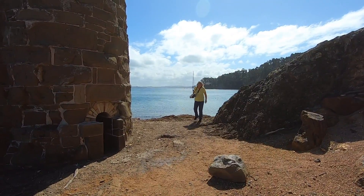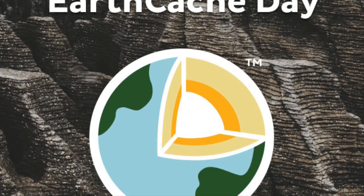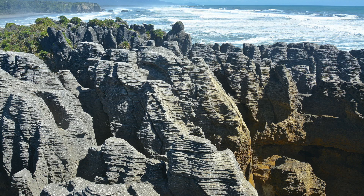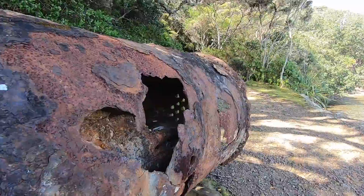We had fun here answering some simple questions to claim the earth cache. On logging it we received this year's earth cache day souvenir with its background picture of New Zealand's Punakaiki rocks, featured in another of our Cache Walks. The rusty boiler here dates from the short-lived attempt to rework the mine in 1898 to 1900.